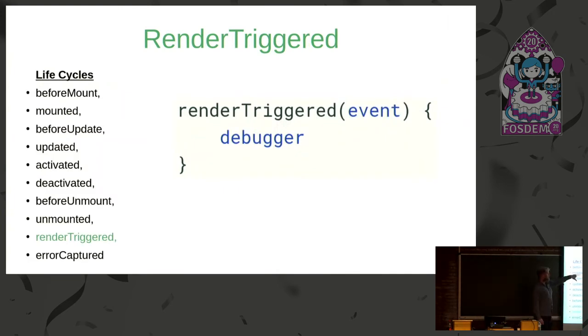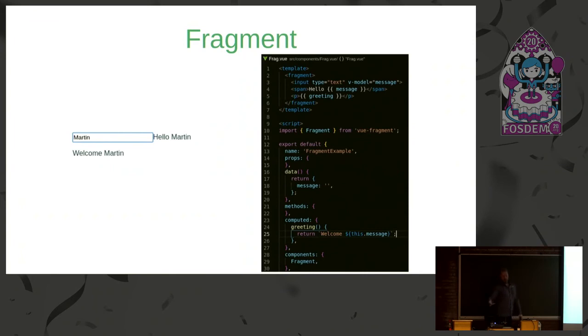Render Triggered is a really handy new lifecycle hook for Vue.js web components. When something triggers a new render, this function runs and you can put debugging information there or use the debugger statement to investigate why it re-rendered. You can look at performance improvements with it. This wasn't available in Vue 2.